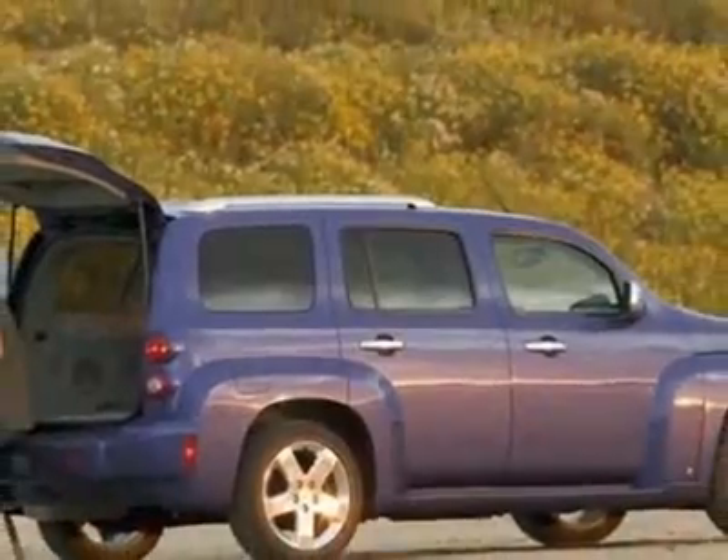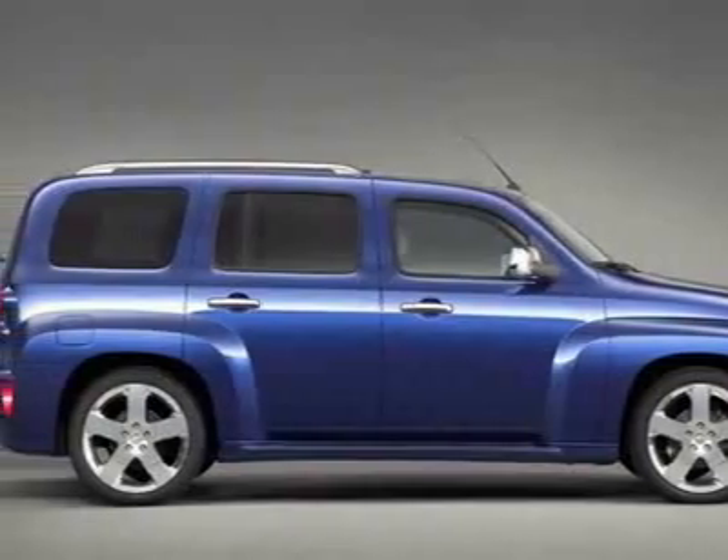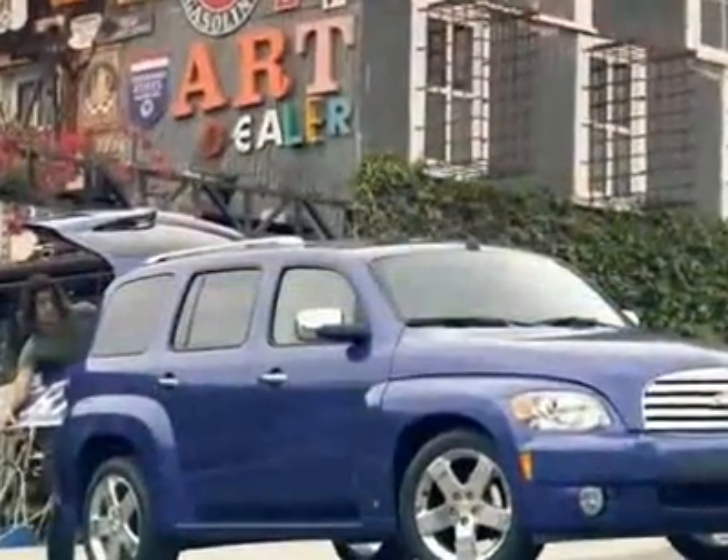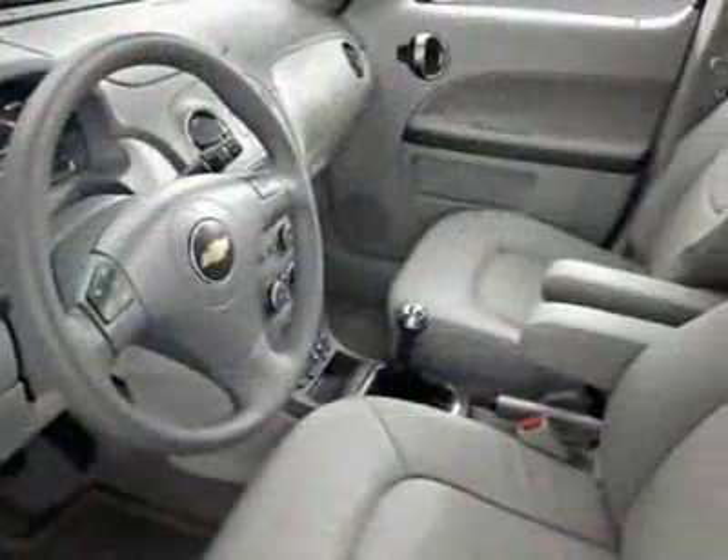This vehicle has a limited warranty. This vehicle gets 22 miles per gallon in the city and 32 on the highway. This HHR boasts a 2.2-liter inline-four engine and has a four-speed automatic transmission.